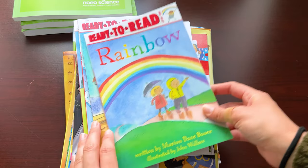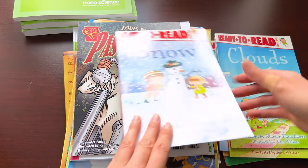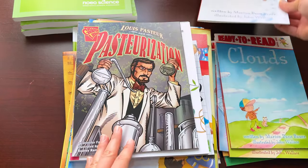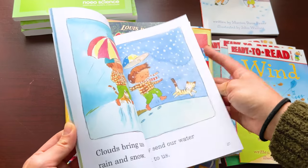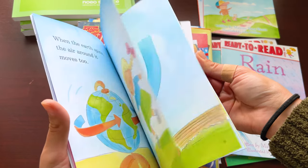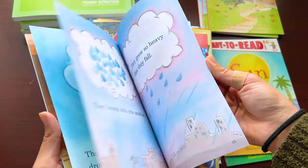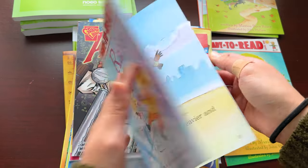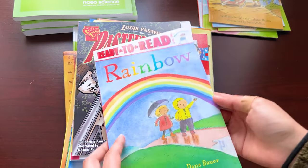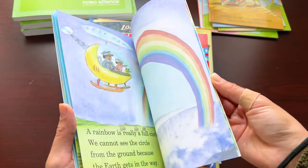Here you have the Ready to Read series — this includes the Rainbow, the Sun, the Rain, Wind, Clouds, and Snow. These are very easy to read, so it's going to be accessible for your child if they are in the younger years. I like that it is illustrated and there's a lot of color. They'll go ahead and learn about these weather concepts in a way that they will actually be able to absorb.